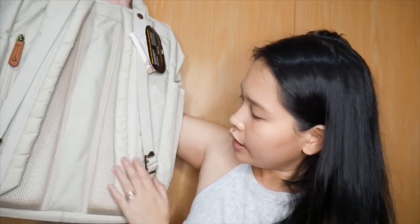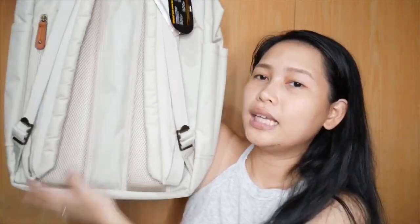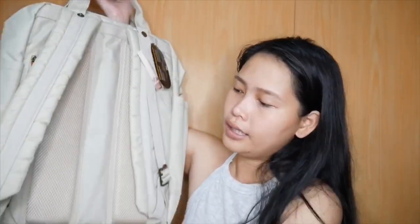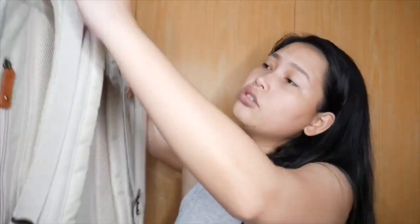Balik tayo. Punta tayo sa likod. Sa likod niya, mapapansin ninyo hindi naglalaylay yung handle nito sa likod. Meron siya — natatanggal siya. And then, ibabalik mo siya. Hindi siya naglalaylay. Pero once na gusto ninyo lang siyang gamitin as parang handbag lang siya, ikakabit ninyo lang to ulit.